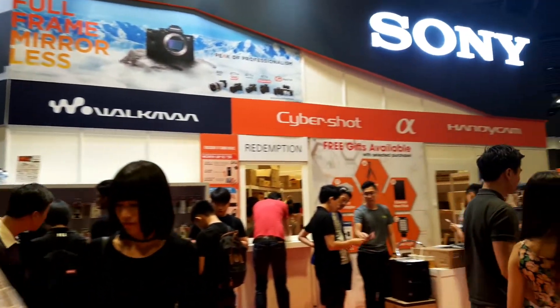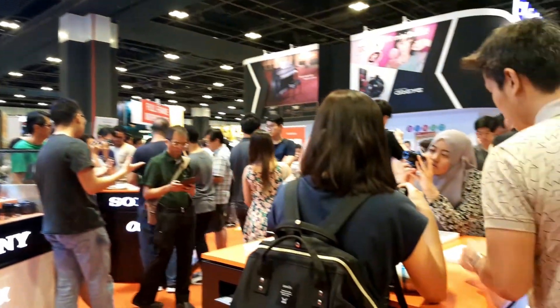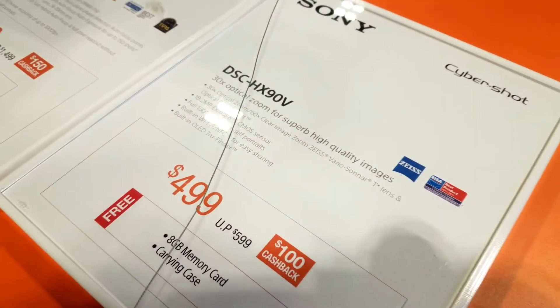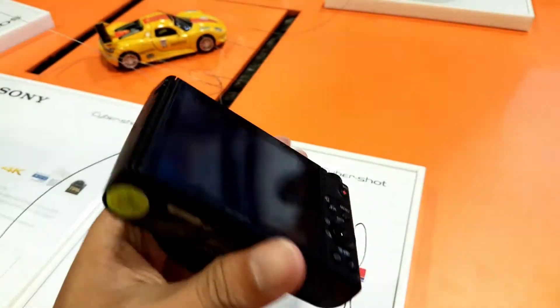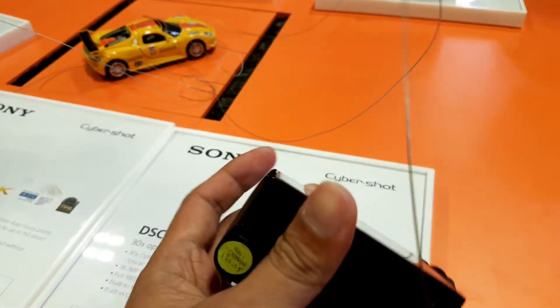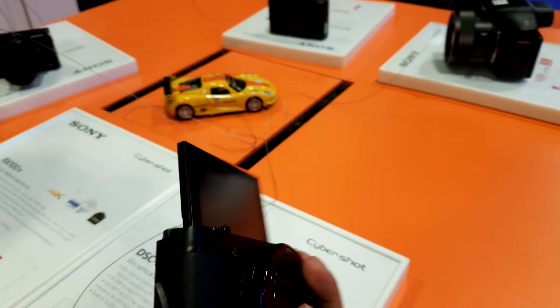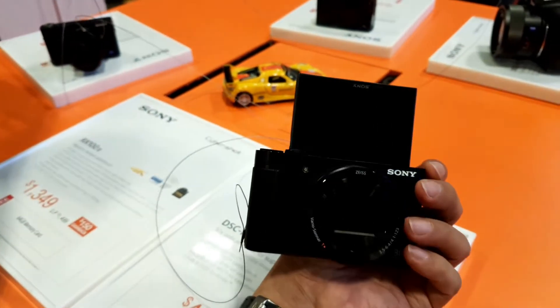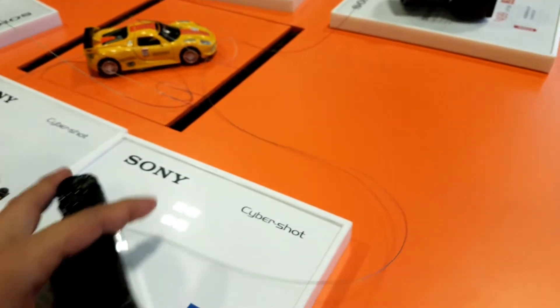Going to the Sony stall, there are more options with flip-screen cameras. We have the Sony DSC-HX90V with 30x optical zoom, shooting 18.2 megapixels, with a full 180-degree tilt LCD, built-in Wi-Fi and NFC for sharing. It's on sale for $499 Singapore dollars.